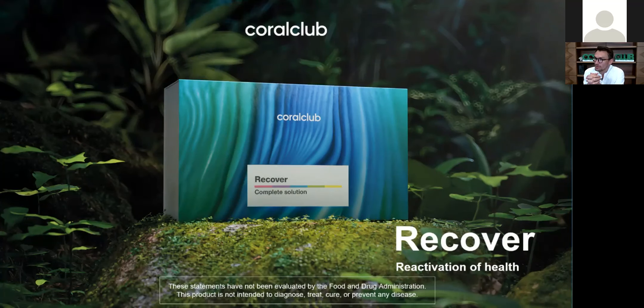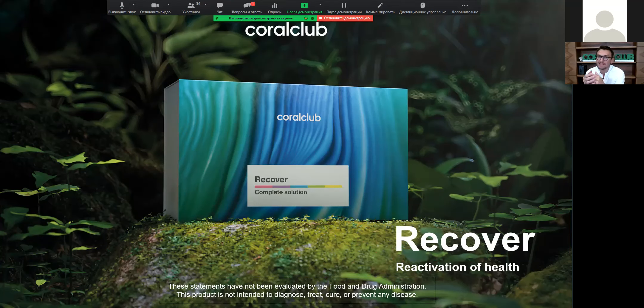We thought about adding to the Health Concept several new packs that would address recent challenges of humankind. Today we'll talk about recent viral and respiratory infections and how to deal with the negative effects of those. Here is the Recover Pack box — it's already available in Europe.